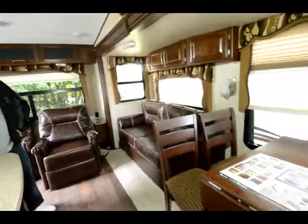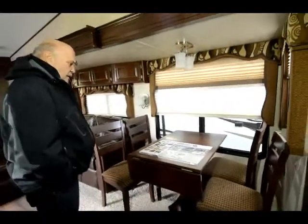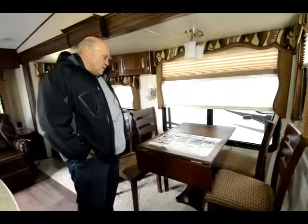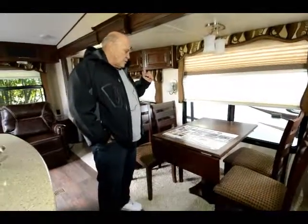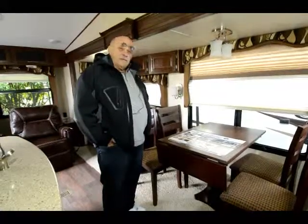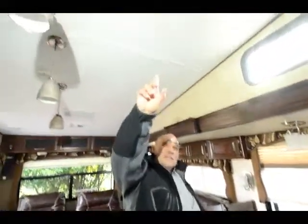Basically this unit has three slide outs. It's a High Country so it has keyless entry, the Weber grill, high gloss exterior finish. This furniture is Thomasville furniture, and it has the Max Air vent fan with the remote — right up there. One fan in this will exchange the air in the whole unit every couple of minutes.